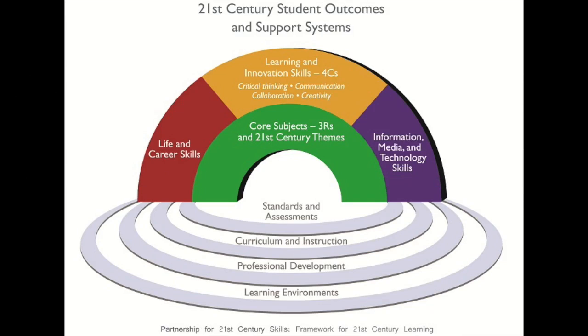Through their research, the Partnership for 21st Century Skills identified 18 skills that were essential for students' success in the global marketplace. These skills promoted adaptability, creative solutions to dynamic problems, and interpersonal team-based relationships.